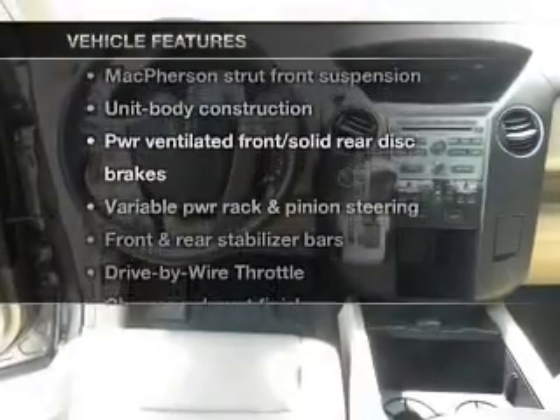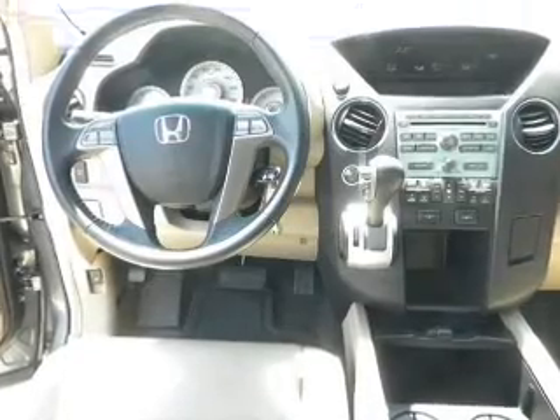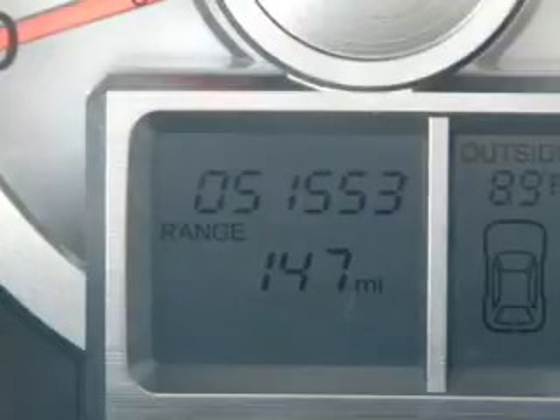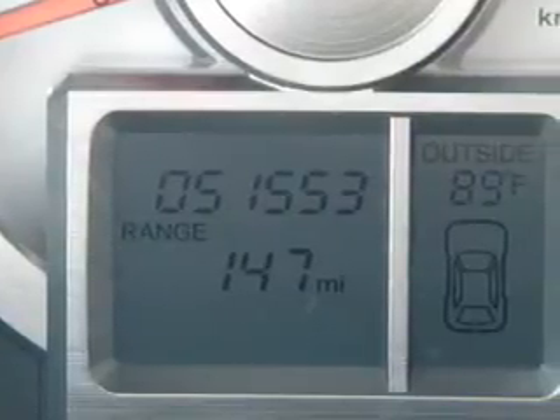Plus enjoy these notable features that are included in this vehicle: keyless entry, power door locks, power windows, cruise control, an alarm system, power steering, and air conditioning.